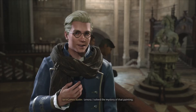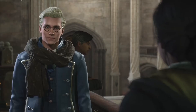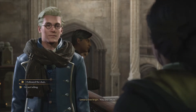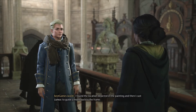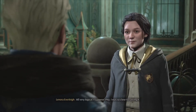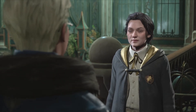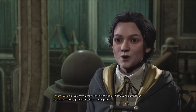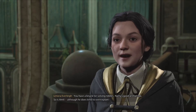Lenora! I found the location depicted in the painting, and then I cast Lumos to guide a moth back to the frame. All very logical, I suppose. Pity I was so close to solving it. You have a knack for solving riddles. Natty's good at that too. So is Amit, although he does tend to over-explain.